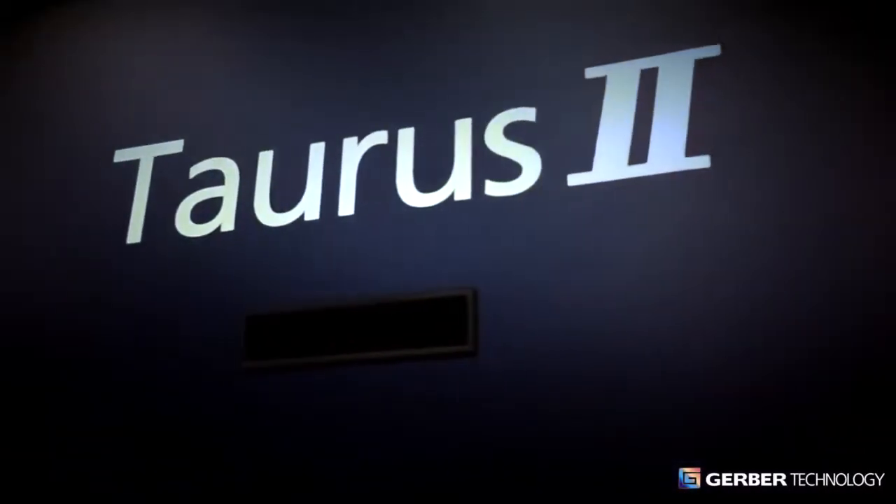Introducing Taurus II from Gerber. Precision cutting for premium leather craftsmanship.